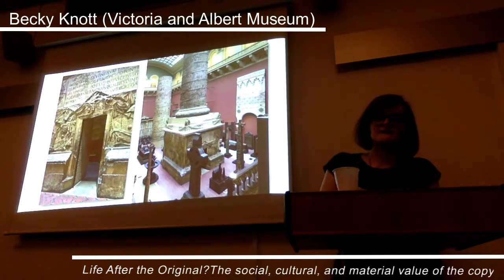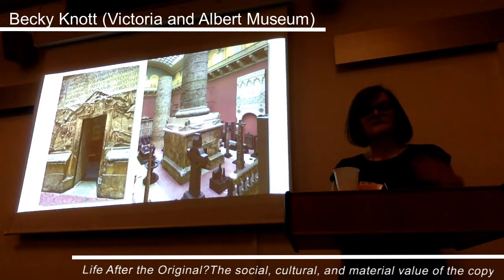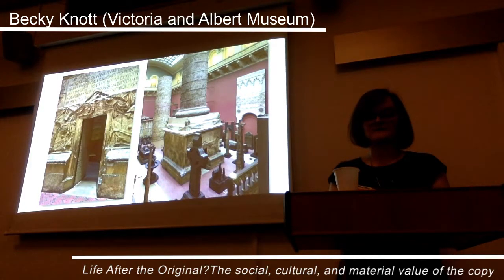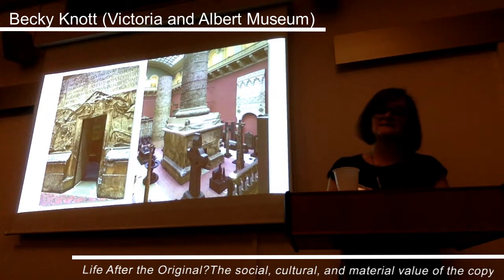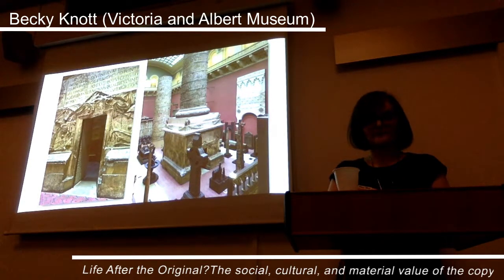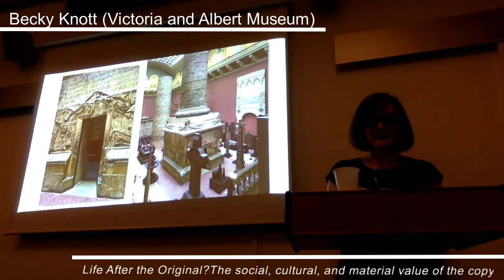These changing attitudes demonstrate how attributions of value are in constant flux, and so is the perception of aura. The building of the cast courts assisted in establishing the cast's aura, and the gallery setting has been significant in creating the object's authenticity by association of place and memory. However, as the director's quotes demonstrate, the cast's commanding location in the museum's grand galleries is not enough on its own to certify its aura. Rather, the perception of its aura is in flux, and is subject to prevailing taste and trends.